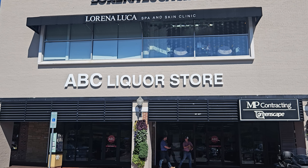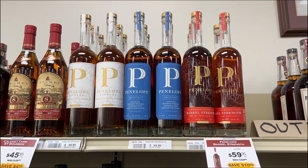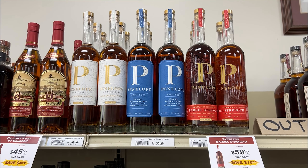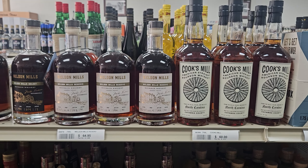ABC had a ton of local-only brands, which we'll highlight throughout this video. Cook's Mill had a flavor profile similar to Buffalo Trace, but with a higher price tag.